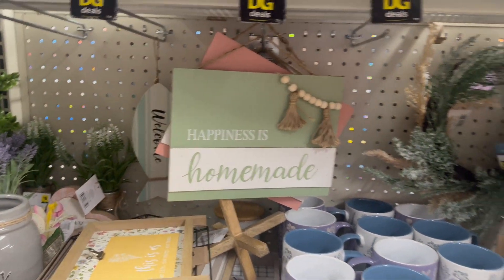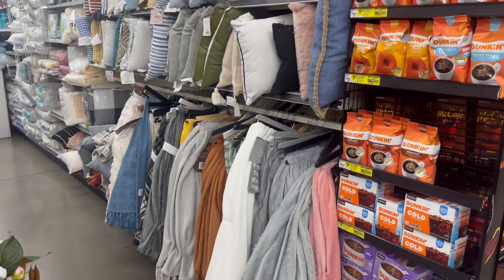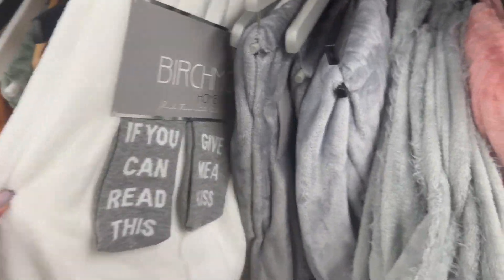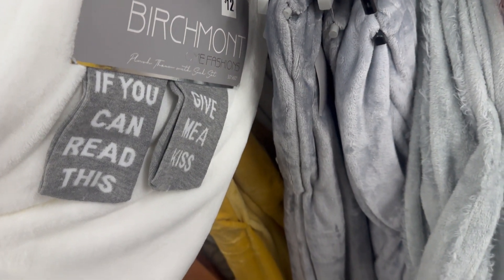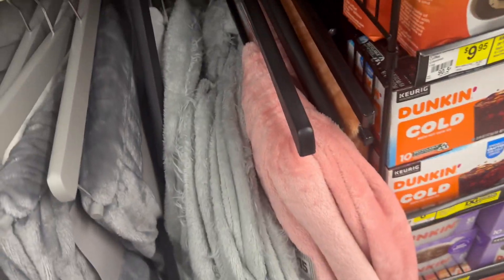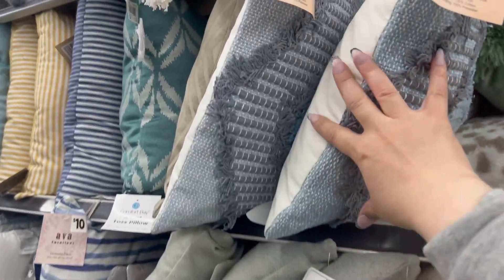This is like their floral section, and they also have decorative pillows and blankets. Oh, look at this — $12 and you get socks with it! It feels amazing. 'If You Can Read This, Give Me a Kiss' — how cute is that! They've got a nice selection of throws and throw pillows for $15.